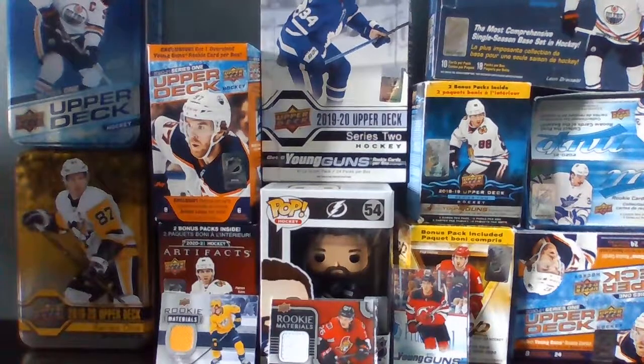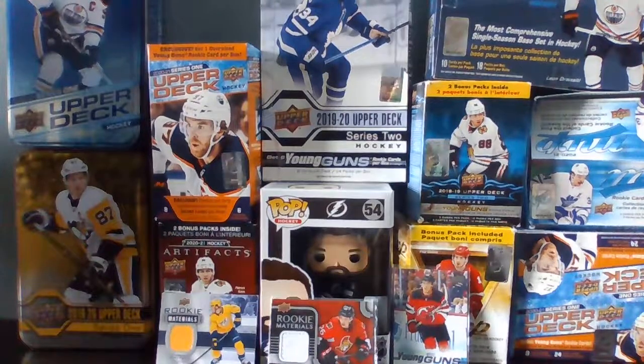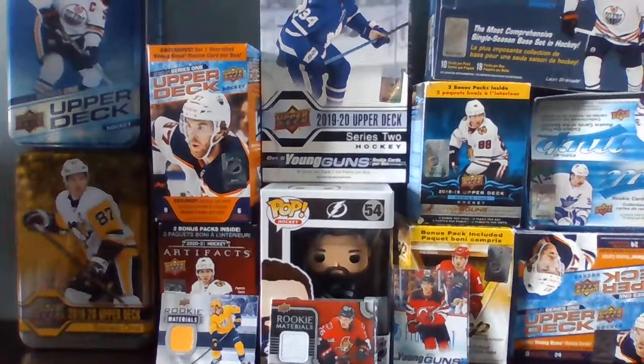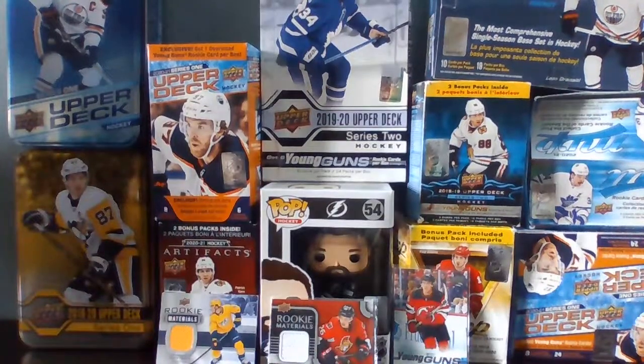There might also be a Parkhurst break. So to summarize: expect Series Two, a Dollarama break, a random pack break, pickups, maybe Parkhurst, and product breakdowns. That's what to expect in April. Thanks for watching!